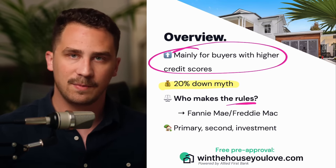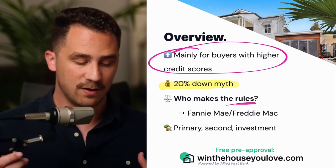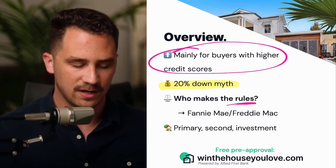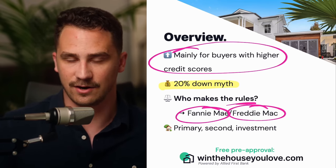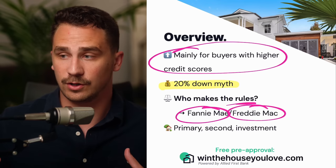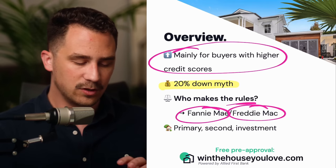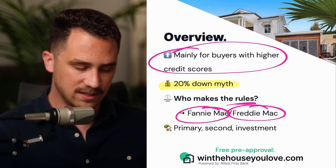When we talk about these loans, there are two main rule makers: Fannie Mae and Freddie Mac. You don't really have to know the differences between the two, but these are the organizations that create the rules we're talking about here. Conventional loans are loans that you can do with almost any lender throughout the US, but the rules are primarily made by these two government entities.